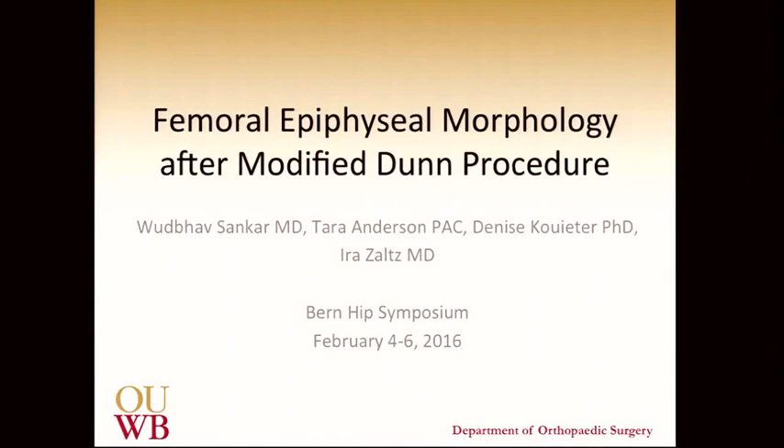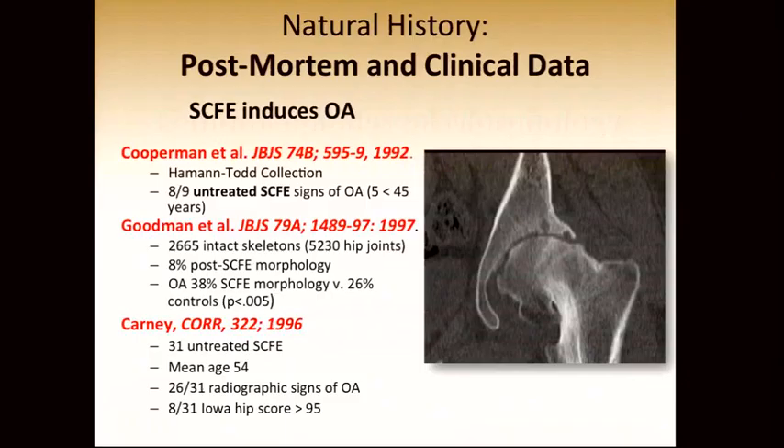I'd like to thank Professor Siebenrock for a wonderful symposium. The discussions are excellent and the presentations are very illuminating. I'm going to discuss femoral epiphyseal morphology after the modified Dunn procedure. I'd like to thank my co-authors.